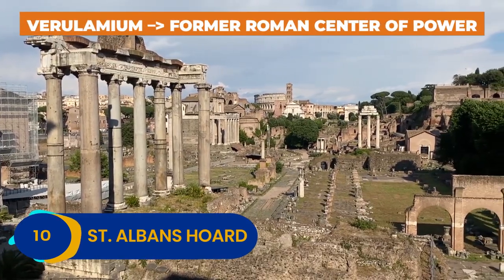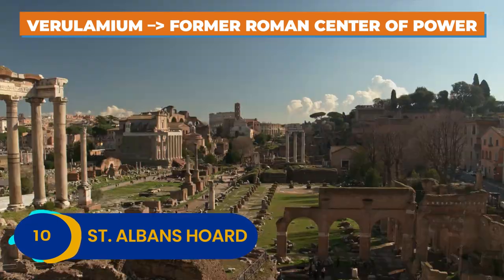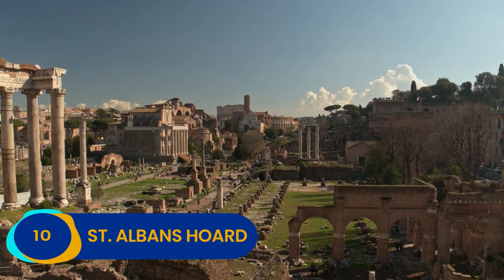St. Albans was once called Verulamium and was a critical Roman center of power. Today, you can check out the St. Albans Horde for yourself in the town's Verulamium Museum.